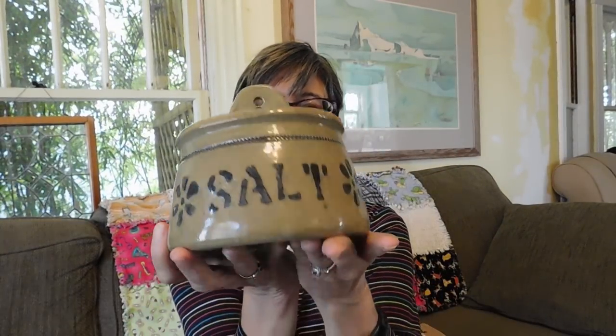I got this salt glazed salt crock that you would hang on the wall. I'm thinking it's pretty old — the guy who sold it to me said 1930s or earlier, and that's probably true. I love just the stencil cobalt letters and the little decorative round here. I paid $20 for that. I don't know if it's worth that or not — I just felt the need to try some new things and see what happens. So I may be making terrible mistakes, but if you don't try things, you never know.